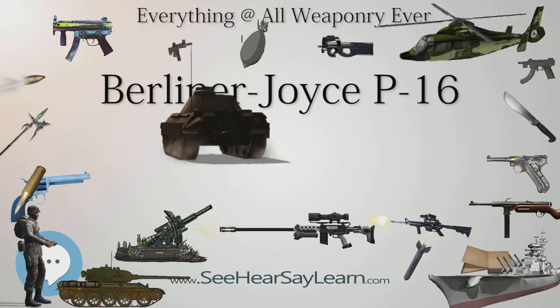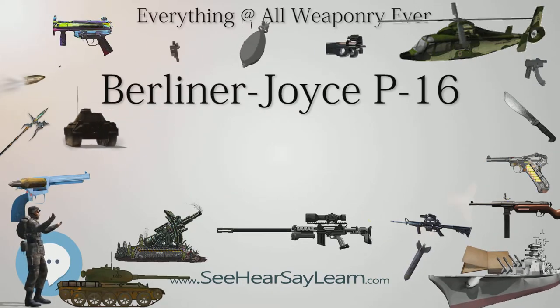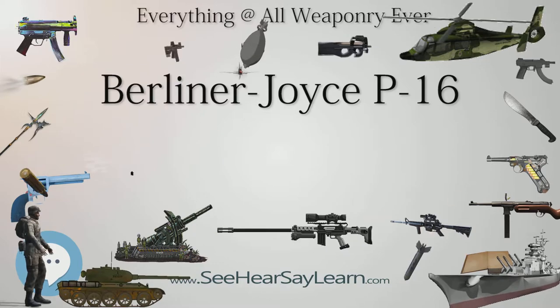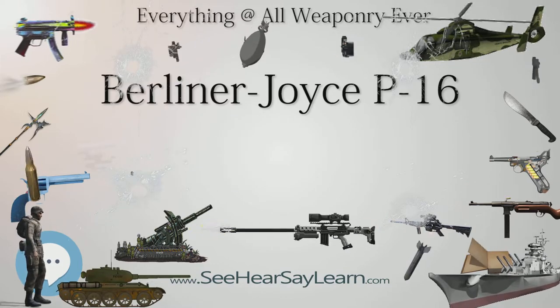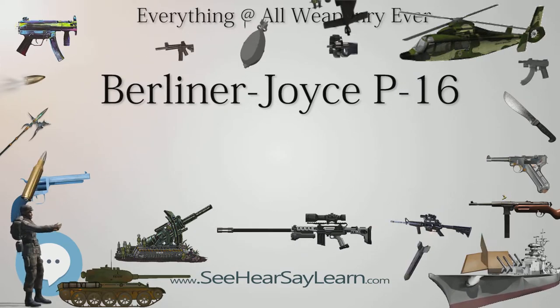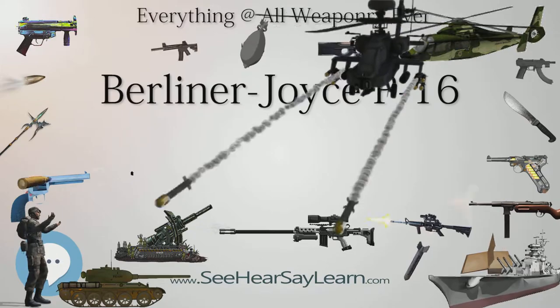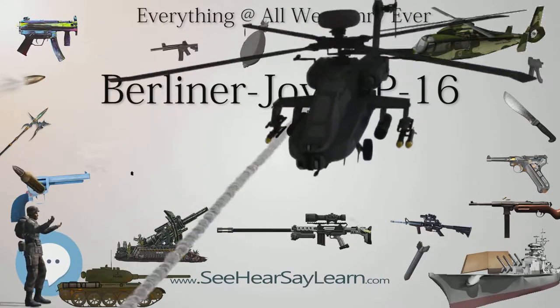It had a metal structure with a fabric covering. It was a single-bay biplane of unequal span, with the wings forward staggered. The lower wing was smaller than the upper and was mounted at the base of the fuselage — a sesquiplane configuration — and unusually, were of reverse gullwing type, while the upper wing was of gullwing configuration.